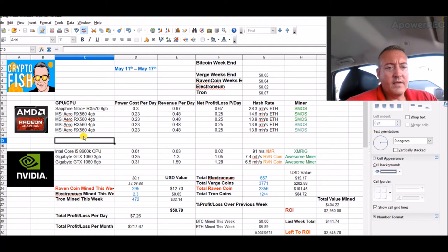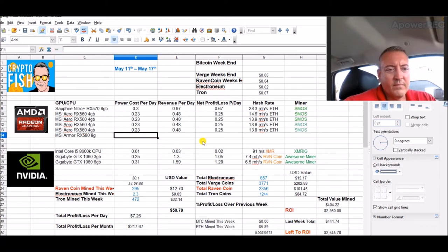Once I get the — might as well put that in right here — it's an MSI Armor RX580 8-gig card that will be coming in. So once that comes in I'll put all those stats up and be done with it.